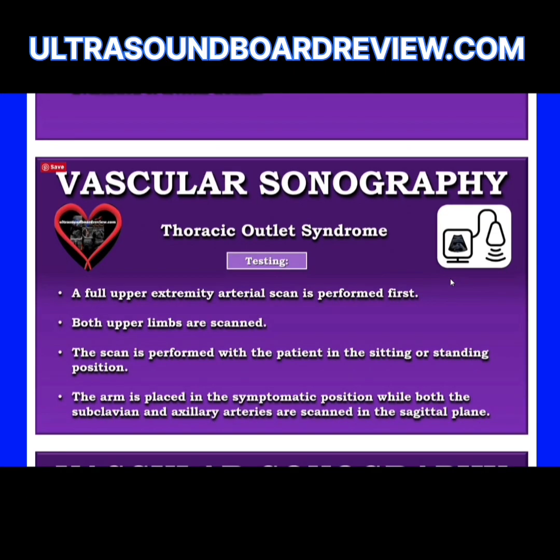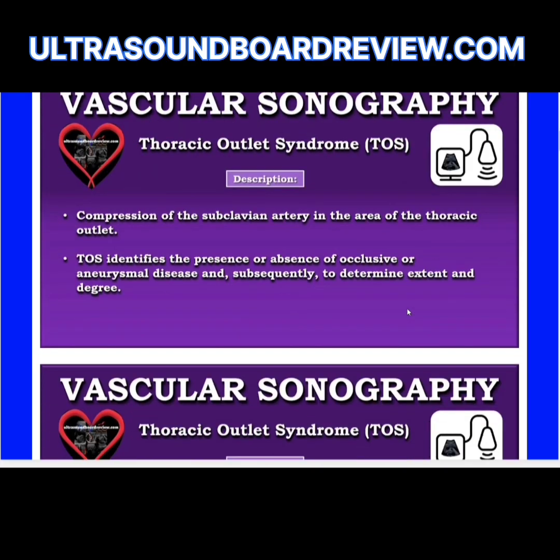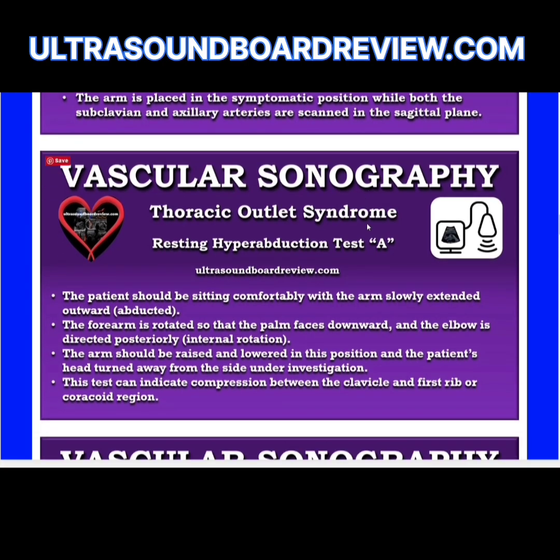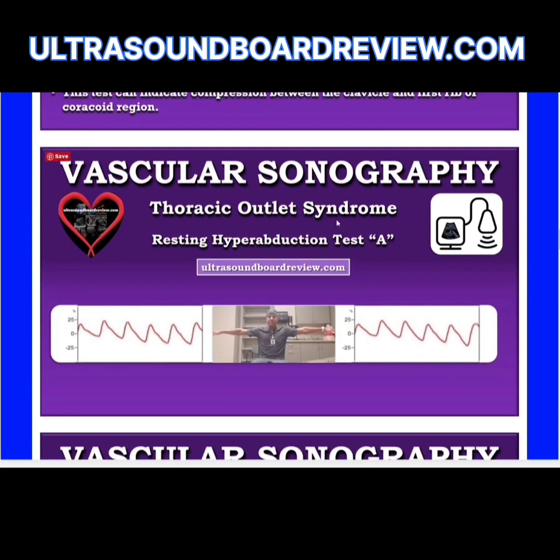To test for TOS, we perform a number of procedures and maneuvers. First, once you bring the patient into the room, perform a full upper extremity PVR of both arms. Then get resting waveforms by placing PPG digits on each finger. Then test to see if there's any compression between the clavicle and first rib or the coracoid region.